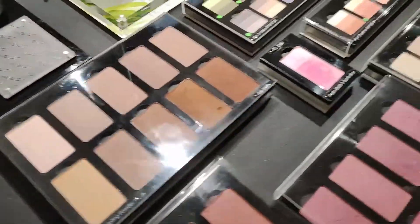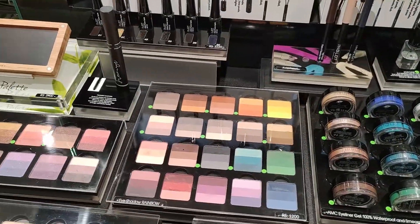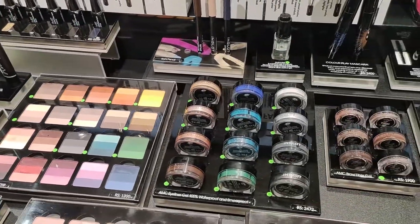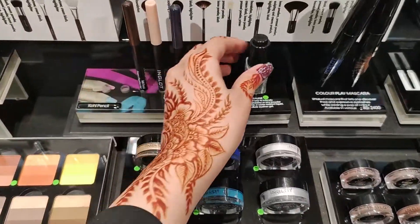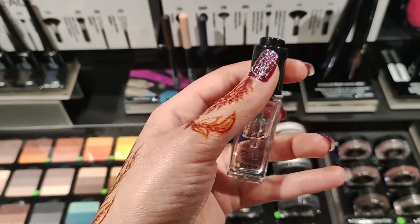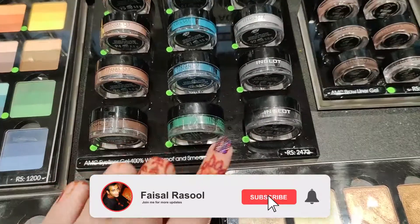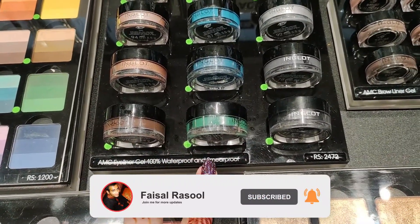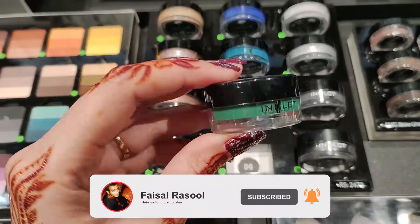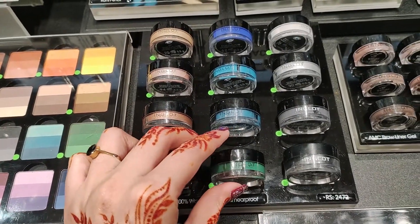Now moving towards eyes, we are having 20% off on eyes. First let's talk about dual liner — dual line is 2200 and it is off at 1720. You will also get 2500 items off.